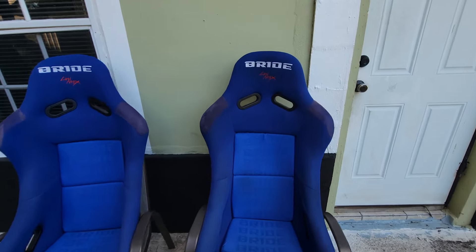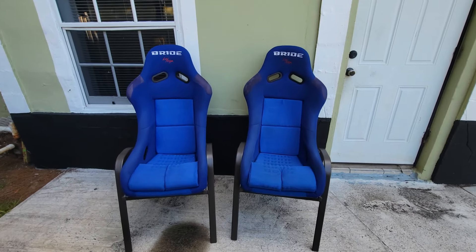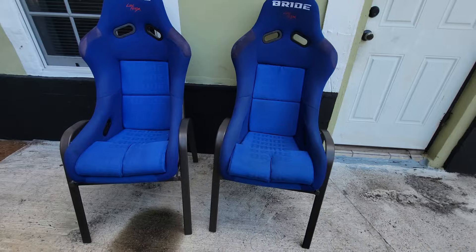We got us two Bride seats. Passenger and driver's side are going to be looking really, really good in the CRX.